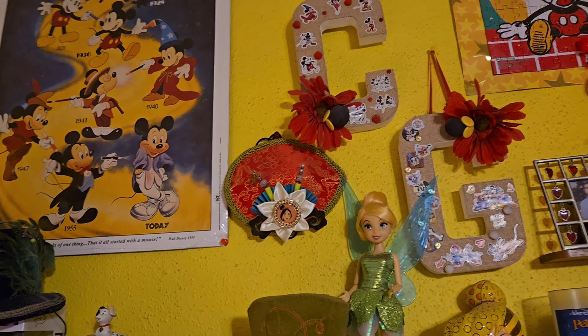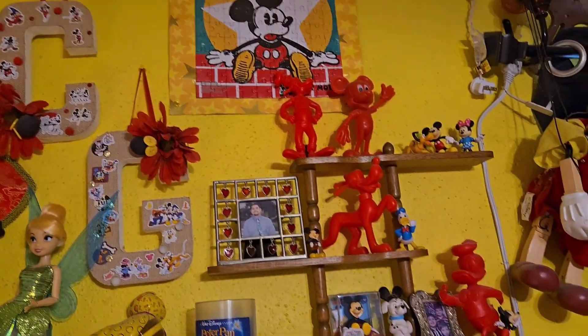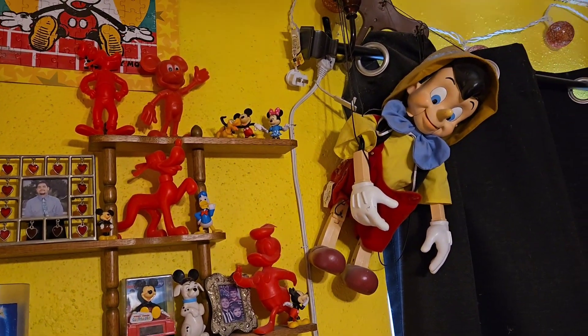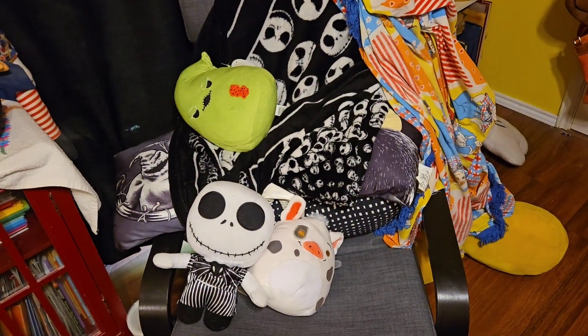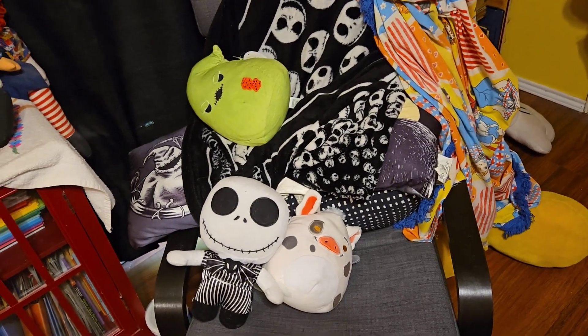Here's all my Tinker Bell and Peter Pan stuff — super cute. Another one of those Burger King cups, Mickey through the years, the Mulan hat, a puzzle, and a bunch of stuff from my childhood. And there is Pinocchio.